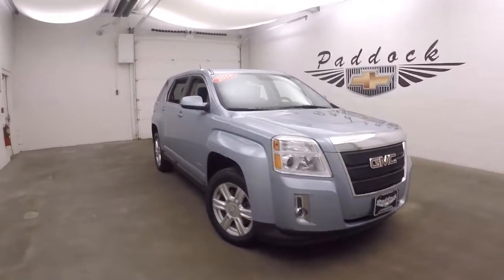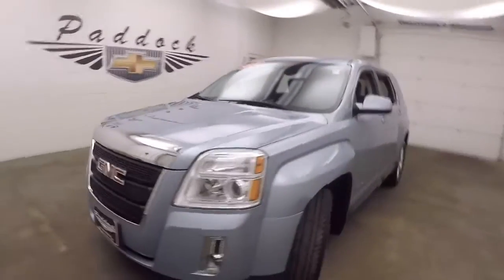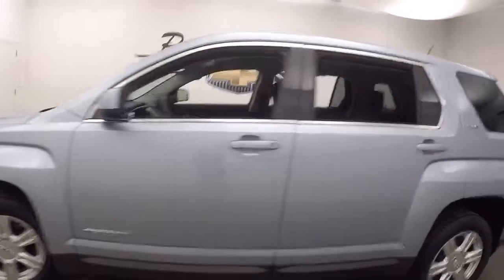This is a 2014 GMC Terrain, a nice light blue color, nice alloy wheels, decent tires.